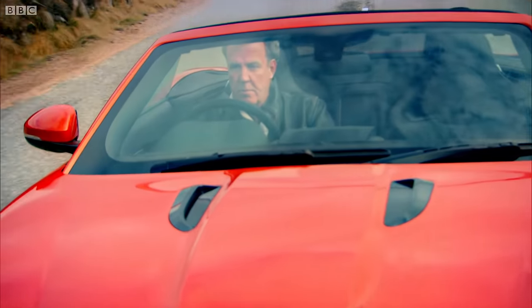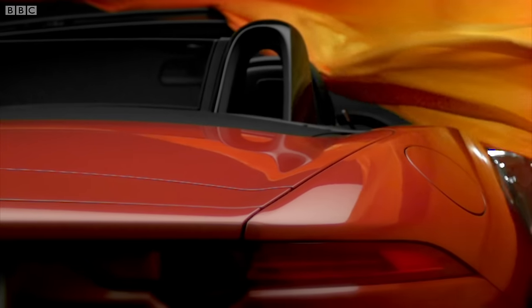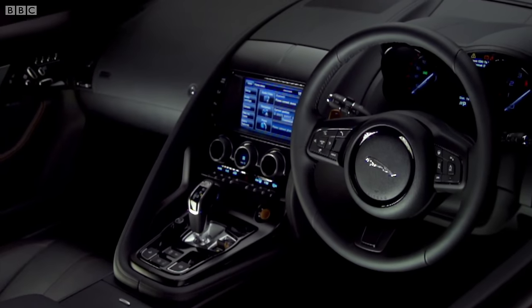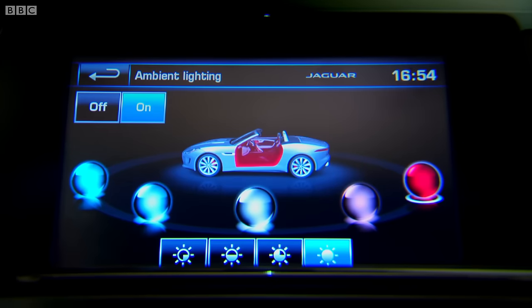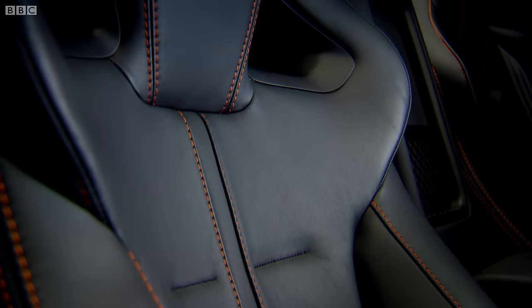You would imagine that a car this loud and this brutal would be as luxurious as a Methodist's coal house. But no. The roof can be raised or lowered even when you're going 30 miles an hour. The switches are bronzed. The seats are electric. And you can choose what shade of mood lighting you'd like. The interior, then, is nicely thought out, but it is nothing compared to the exterior.